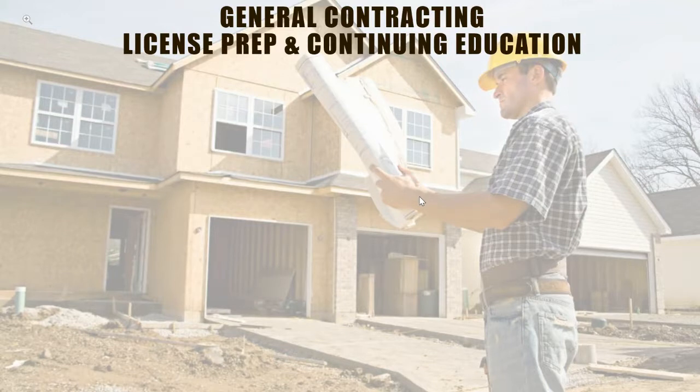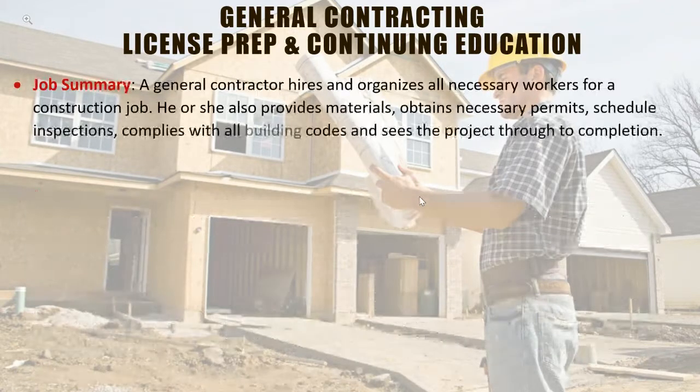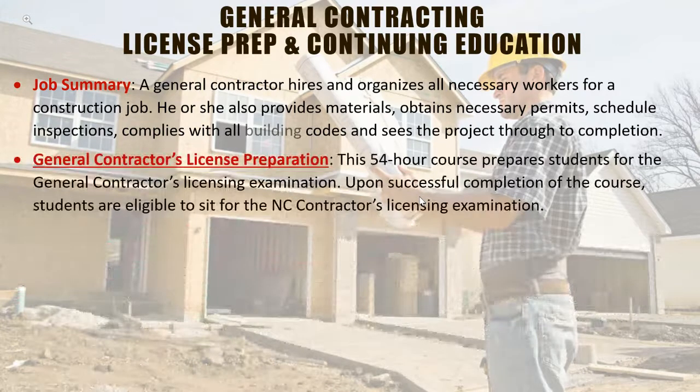We're going to look at general contracting license prep and continuing education at Caldwell Community College. We have a 54-intensive-hour class that prepares you to take the state licensing exam to become a general contractor. The course is open to all individuals; one main requirement is that you are 18 years old. There are several types of licensing available: limited, intermediate, or unlimited — each dependent on the value of the home or item you're actually constructing.